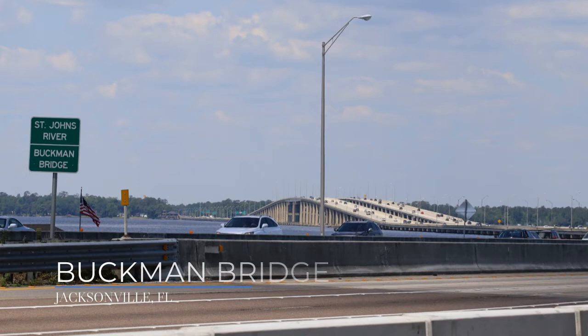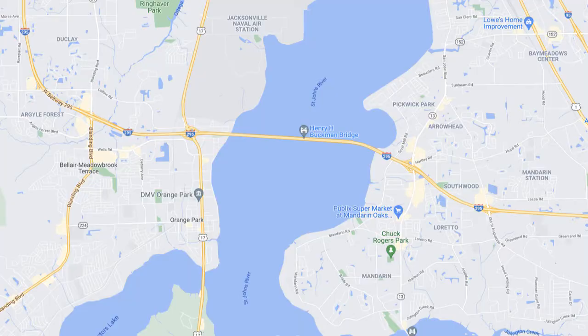And then there's the bridge of all bridges — the Buckman Bridge. It's a three-mile-long bridge that connects Jacksonville to Orange Park. A lot of people live in Orange Park, Fleming Island, and Middleburg for great home value and commute into Jacksonville for work. But the downside is you have to cross the Buckman Bridge every day.